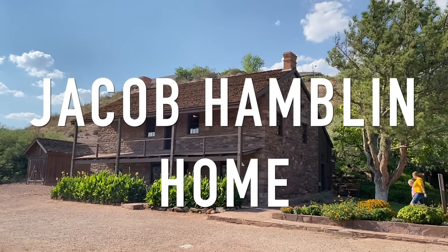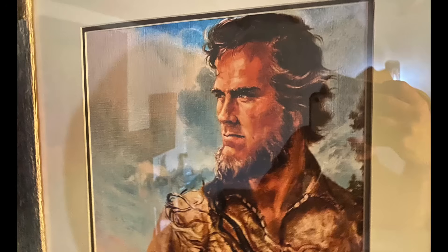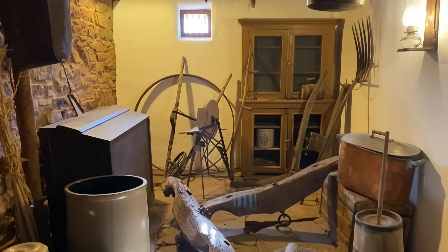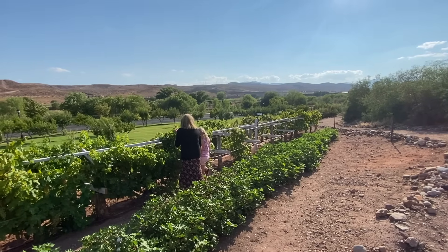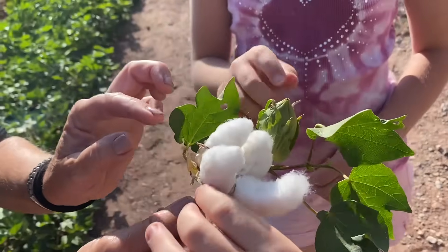Up next is another history site — the Jacob Hamblin Home. Jacob Hamblin was an early missionary in this area, but he was actually quite a rugged mountain man who traveled all over the Southwest. There's a town named after him called Jacob Lake, Arizona, which is on the north rim of the Grand Canyon. He's been inducted into the Oklahoma National Cowboy Hall of Fame and Museum. It's worth stopping at, and outside they also have a little cotton farm — it's kind of fun for the kids to look at. The pioneers actually grew cotton in this area.